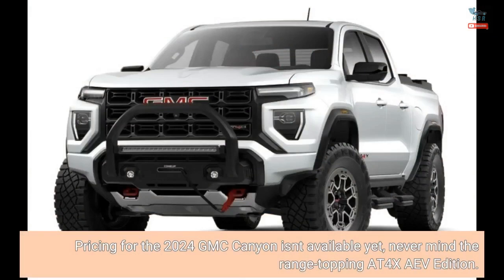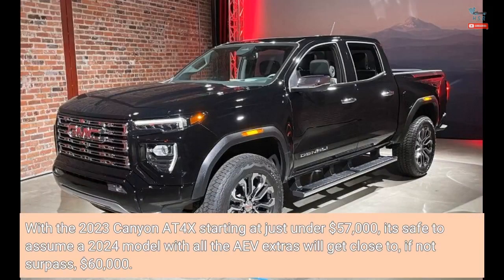Pricing for the 2024 GMC Canyon isn't available yet, never mind the range-topping AT4X AEV Edition. With the 2023 Canyon AT4X starting at just under $57,000, it's safe to assume a 2024 model with all the AEV extras will get close to, if not surpass, $60,000.